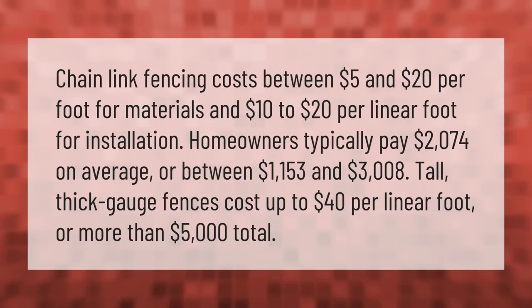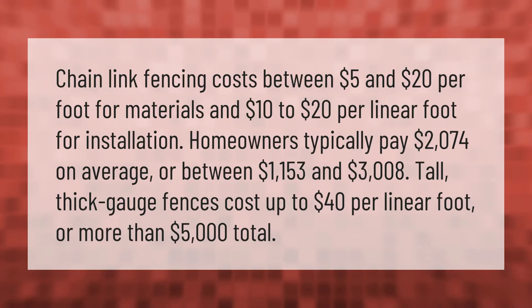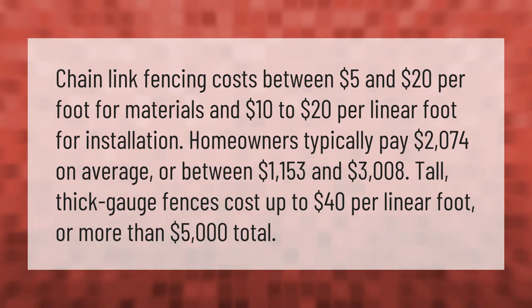Chain link fencing costs between five dollars and twenty dollars per foot for materials, and ten dollars to twenty dollars per linear foot for installation.